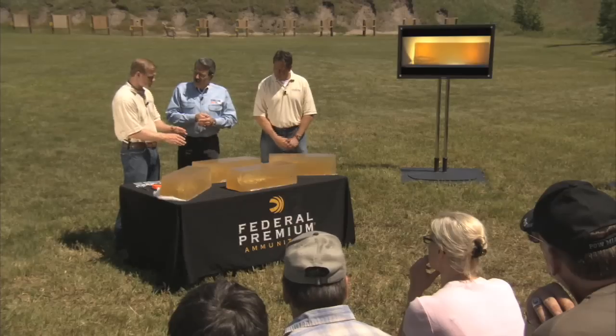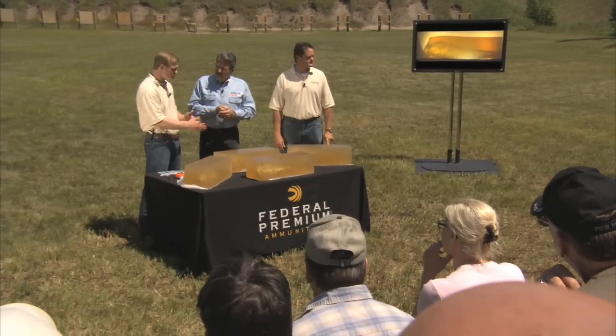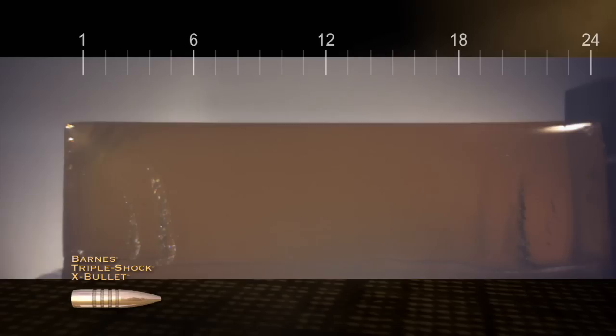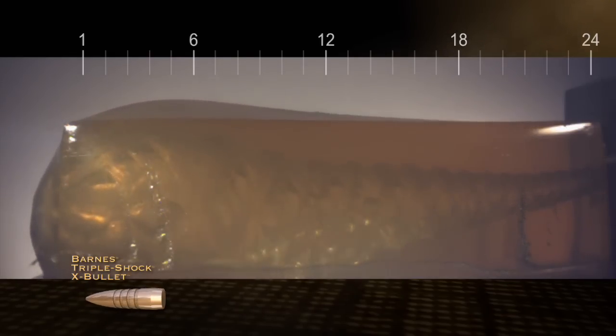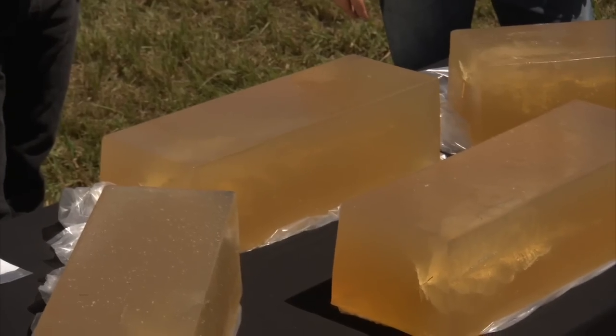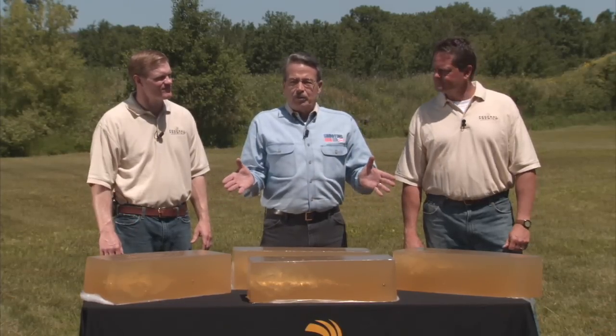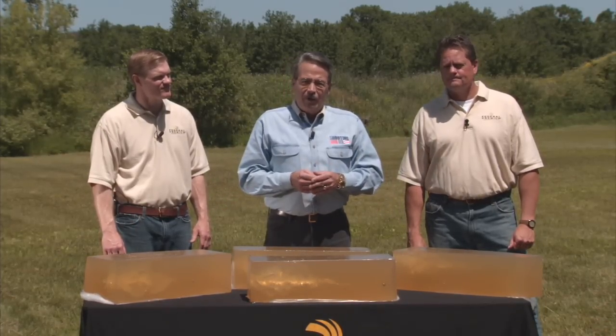This is the all-copper bullet — the Barnes Triple Shock. What we saw here is that the bullet actually penetrated completely through the 24-inch block. We expected that because copper bullets open a little bit less on the frontal diameter than a lead core bullet. But it's high weight retention like the Trophy Tip, and designed to break bone and get through that heavy muscle tissue. That's the official technical explanation of what we've seen in terms of performance from the Federal Premium representatives.